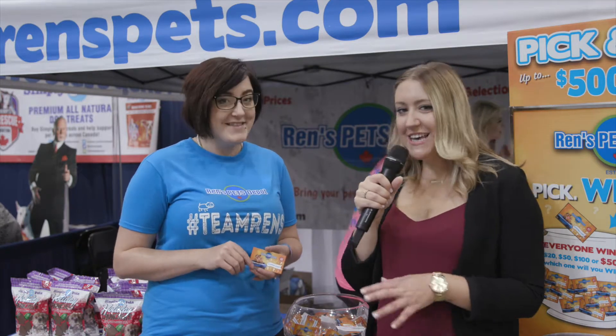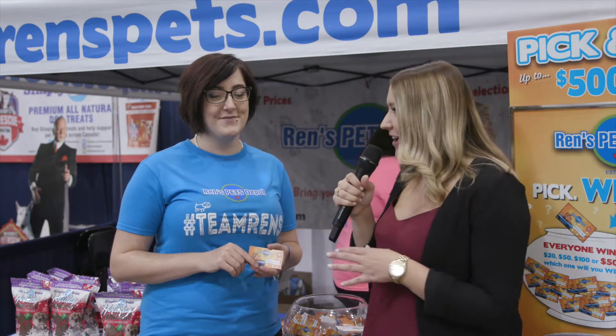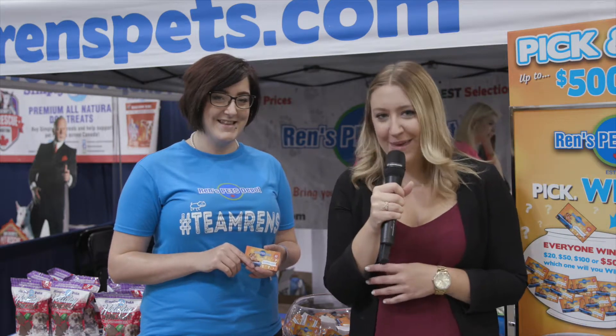So you're getting at least $20 off of your purchase when you go into one of the stores. That is an amazing deal. Be sure to come and check out the Renz Pets Depot booth here at the Canadian Pet Expo Fall CPE Show.